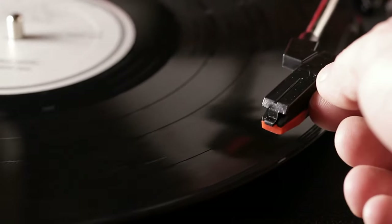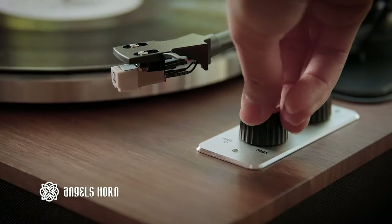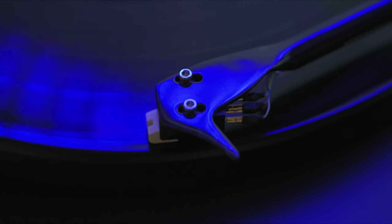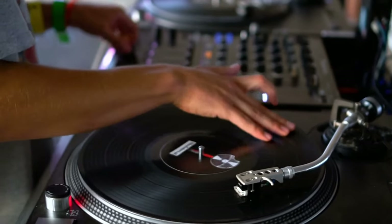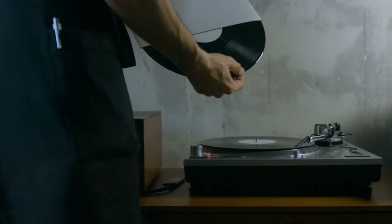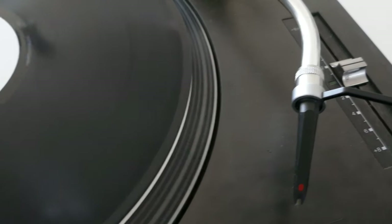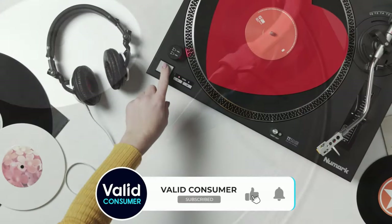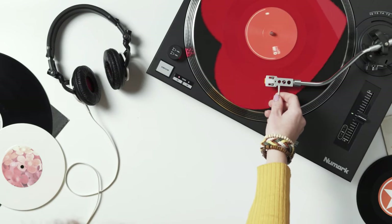In conclusion, the world of turntables offers a vast range of choices, from the elegant all-in-one simplicity of the Angel's Horn H019 to the high-end prowess of the Project Debut Carbon Evo. Whether you're a budding vinyl enthusiast or a seasoned audiophile, there's a record player tailored to your listening needs and budget. Remember, vinyl isn't just about the music — it's about the experience, the tactile connection, and the rich history behind each spin. If you found this video helpful, please give it a thumbs up, share it, and subscribe for more curated content. Keep the vinyl spinning and happy listening!